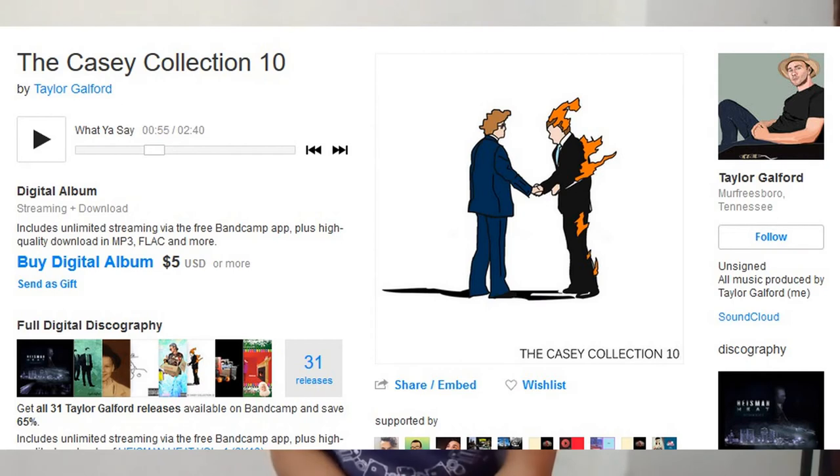The first one is about Casey Neistat's blog music. He's uploading very little these days. I made a previous video on some of his track names which he used in his videos, and now I found another one. It's the Casey Collection 10 by Taylor Galford, who makes music for him — or at least Casey uses Taylor's music.